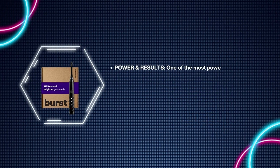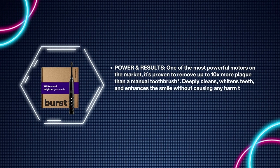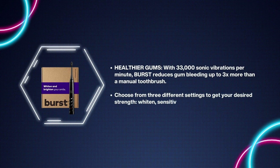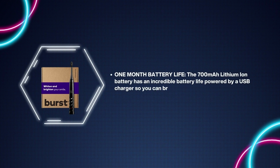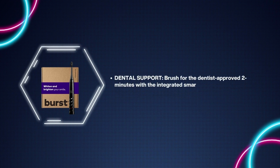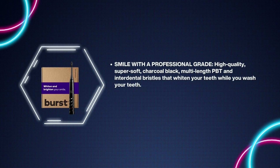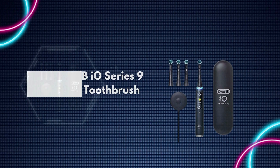Number 7: Burst Electric Toothbrush. One of the most powerful motors on the market — proven to remove up to 10x more plaque than a manual toothbrush. Deeply cleans, whitens teeth, and enhances the smile without causing any harm. With 33,000 sonic vibrations per minute, Burst reduces gum bleeding up to 3x more than a manual toothbrush. Choose from three settings: Whiten, Sensitive, or Massage. The 700mAh lithium-ion battery has an incredible one-month battery life, powered by a USB charger. Integrated smart timer gives a movement reminder every 30 seconds. Features super-soft charcoal black multi-length PBT and interdental bristles.